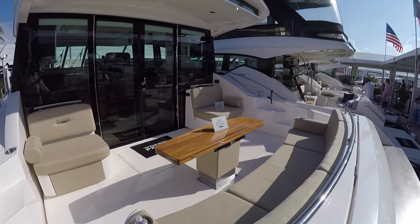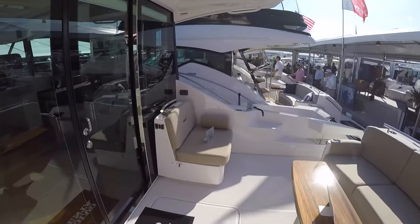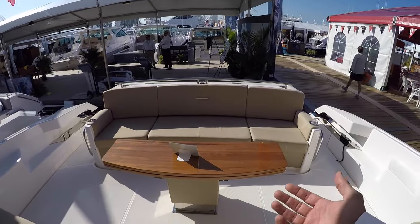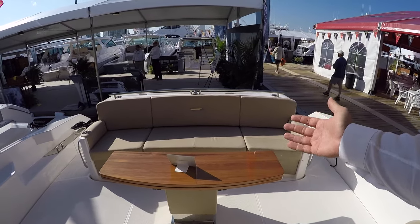Very large cockpit. This boat is 15 feet 11 inches wide, and you definitely feel it when you're here in the cockpit — it's very spacious. We have a table that electronically can go high and low, and also fold open and become a dinner table.